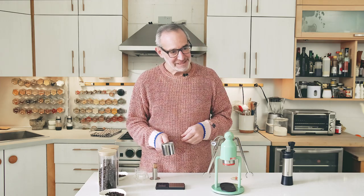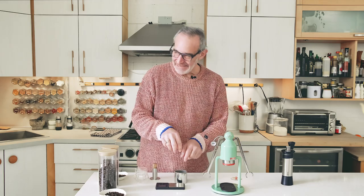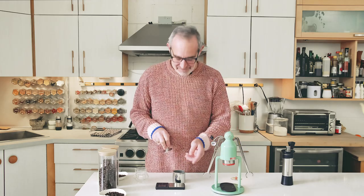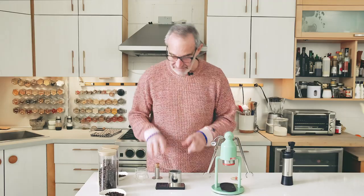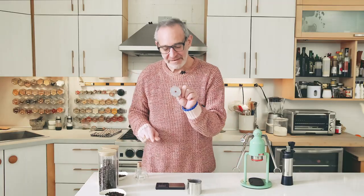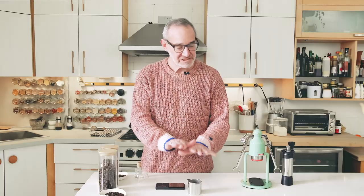I don't use a WDT tool — that's basically little needles that break up clumps in the grounds. I'm not there yet, but who knows, you may see me WDTing soon. I just give the cup a little shake and a little tap. The grinds come out very lump-free from this grinder — the Kinu creates a beautiful, very consistent grind. I tamp it down, give it a little swirl to polish the surface, and then the little shower screen goes in on top of the coffee. I push it down just a bit to settle it into the coffee.